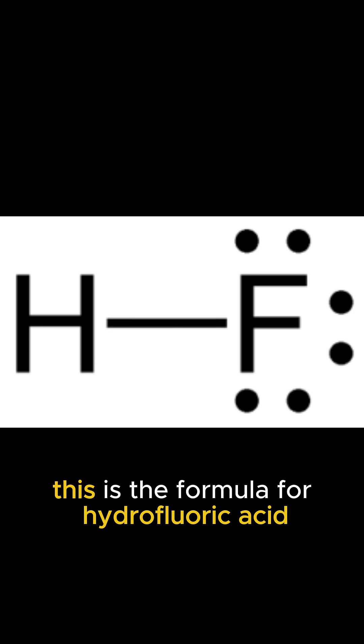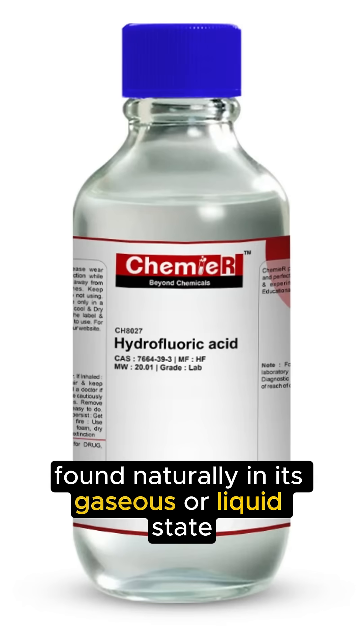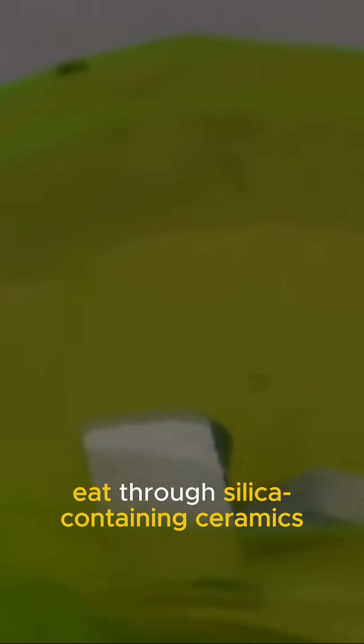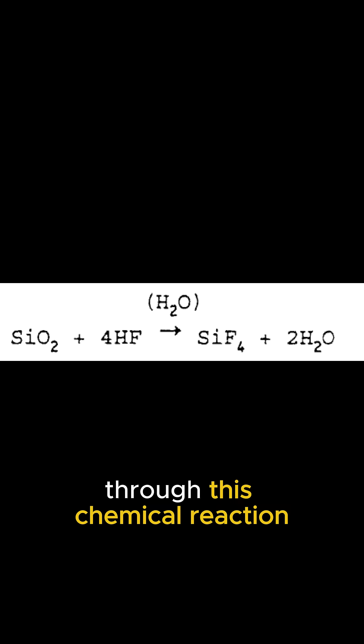This is the formula for hydrofluoric acid. Found naturally in its gaseous or liquid state, solutions of this colorless acid eat through silica-containing ceramics through this chemical reaction.